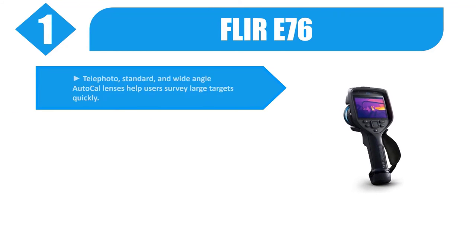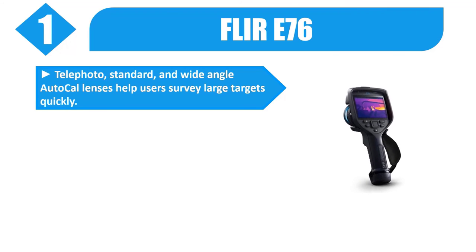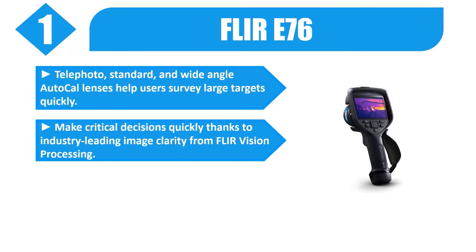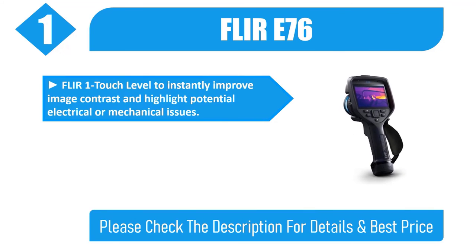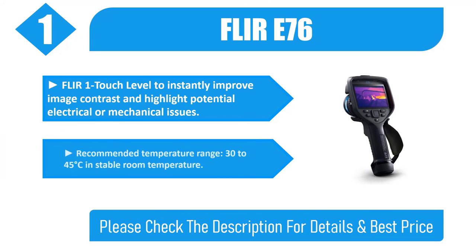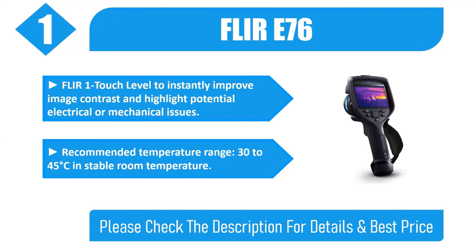Number 1: FLIR E76. Telephoto, standard, and wide-angle AutoCal lenses help users survey large targets quickly. Make critical decisions quickly thanks to industry-leading image clarity from FLIR Vision Processing. A built-in mic for voice annotation and report generation features all help the E76 streamline your workday. FLIR one-touch level instantly improves image contrast and highlights potential electrical or mechanical issues. Recommended temperature range: 30 to 45 degrees Celsius in stable room temperature. Please check the description for details and best price.